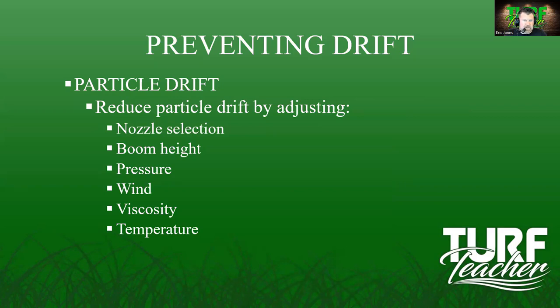Reduce particle drift by adjusting your nozzle selection — make it more of a direct stream versus a wide spray. Lower your boom height, but that will change your swath width, so you'll need to recalibrate when you change nozzles and boom height. If the wind picks up, don't spray. If it gets hot, don't spray. All of this can happen in the blink of an eye — the weather can change very quickly.